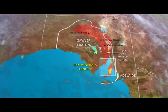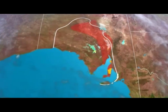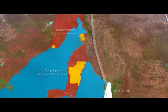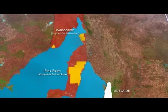The Gawler Craton hosts the world-class Olympic Dam deposit and the more recently discovered Prominent Hill and Carapatina deposits. Rex has copper-gold-uranium projects at Pine Point and at Wandera. Both projects are within a two-hour drive of Adelaide and are close to the coastline with existing port facilities nearby.